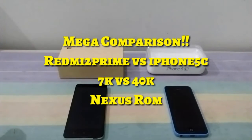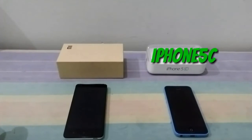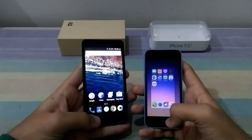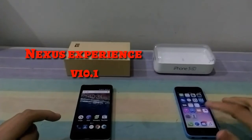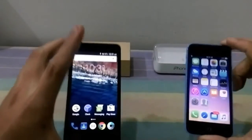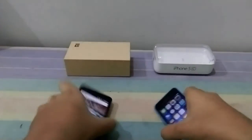What's up guys, this is TechStock, I'm Shreyas and you're watching the speed test of iPhone 5c and Redmi 2 Prime. On my left is the Redmi 2 Prime and on my right is the iPhone 5c. Initially you can see there are no background apps running on the phones. My Redmi 2 Prime is running on the Nexus ROM version 10.1 and the iPhone is running on iOS 9.2. Both phones are on flight mode.